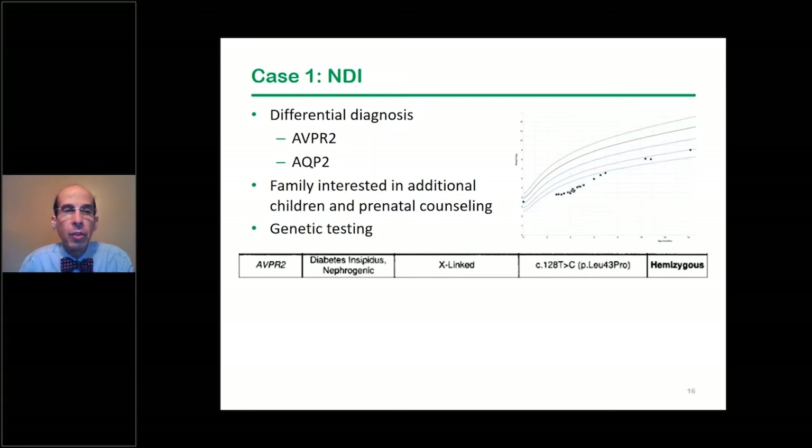The x-linked form of the disease accounts for 85% of cases, but it could also be due to an aquaporin defect. There was no family history of nephrogenic DI. It could be the autosomal recessive form, although the fact that it was a boy made the x-linked form more likely. The parents were interested in pre-implantation genetics, so we sent them to our genetic counselors and did genetic testing. The child had an ADH receptor defect — the x-linked form.